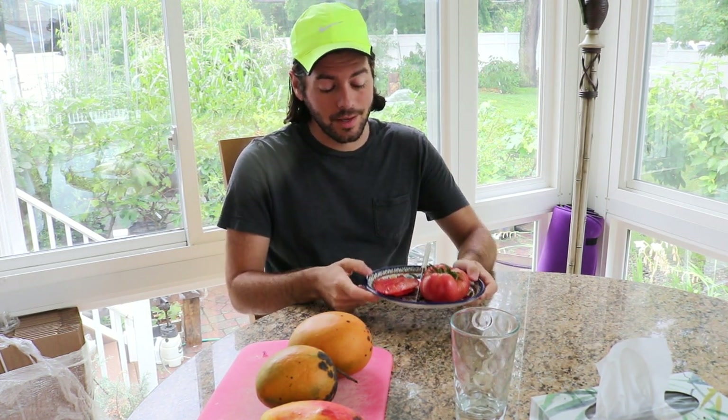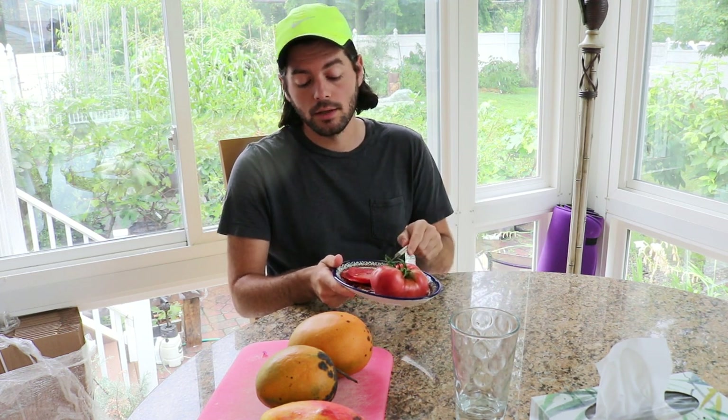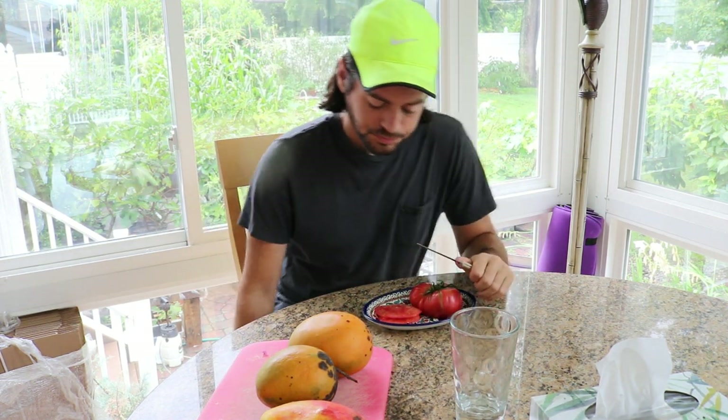What I want to talk to you guys about today is the pink brandywine. It is, in my opinion, the best tomato you can grow. I'm sure there are some better varieties out there, some better genetics, better tasting tomatoes. But I've grown enough of them.